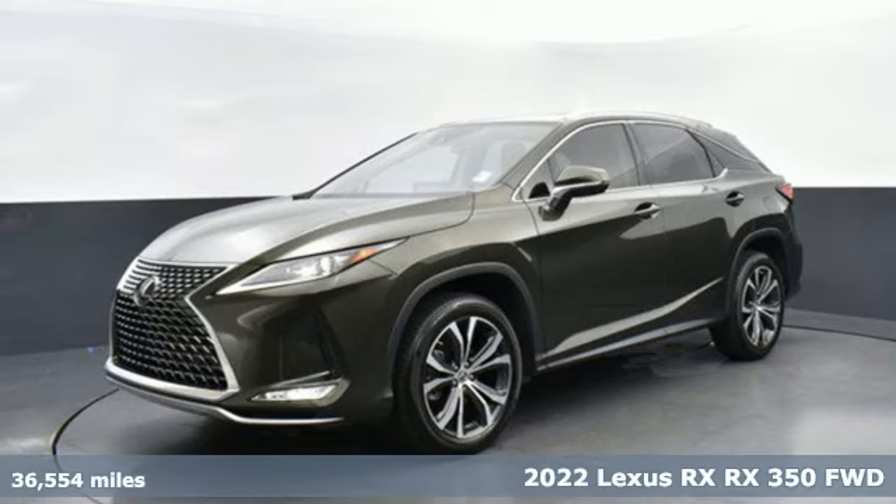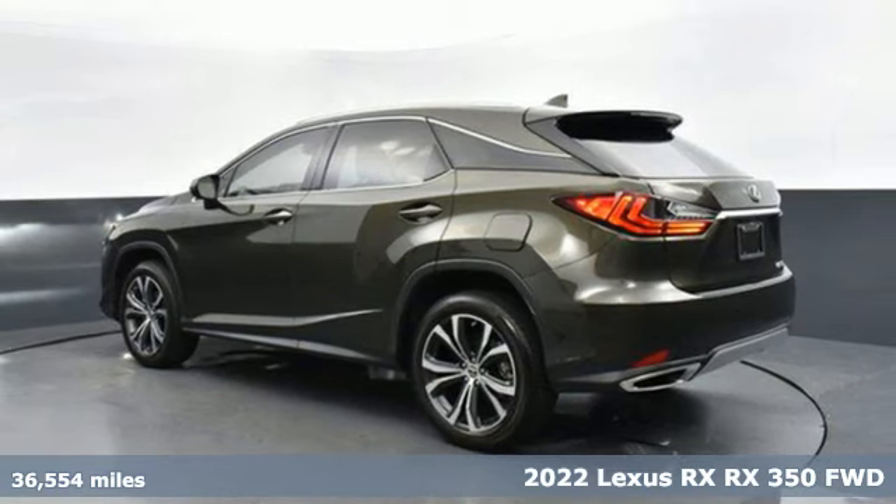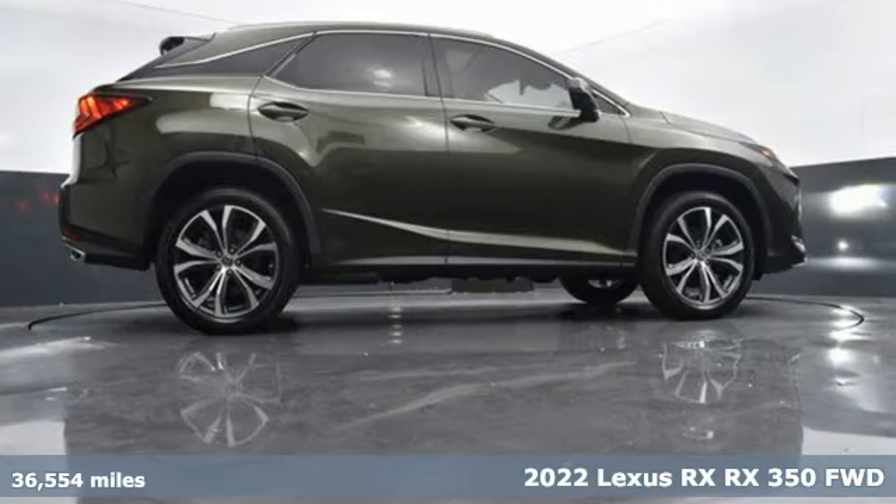Here's a 2022 Lexus RX. Lexus, performance in every detail. And get ready for an impressive combination of features.